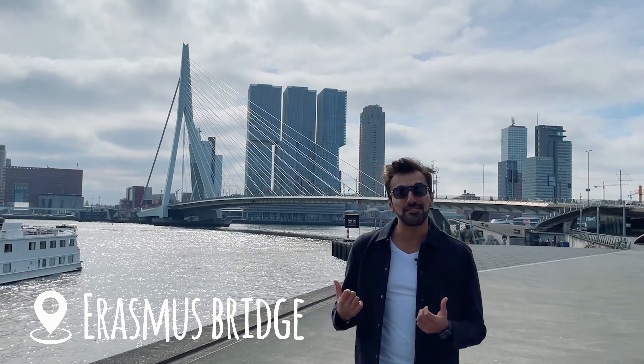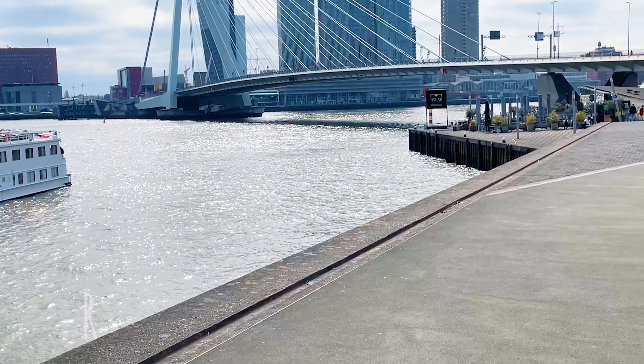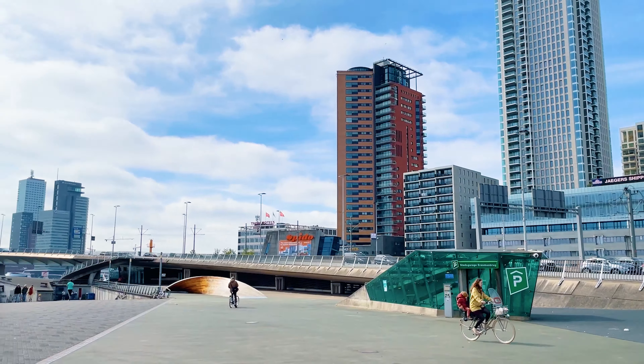This is a symbol of Rotterdam — the Erasmus Bridge, dedicated to its most important figure. He wanted to break barriers between different countries within Europe, hence the scholarship that the EU offers is also called Erasmus. It took about 10 years to build and you just can't miss it when you come here. It's absolutely beautiful.